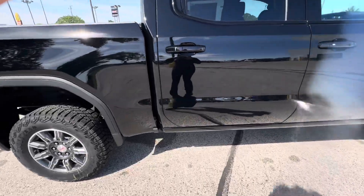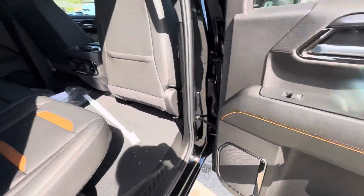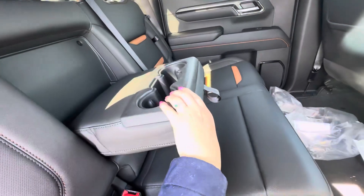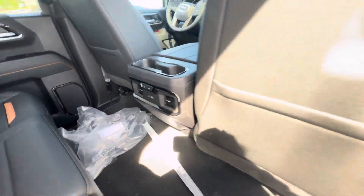If you take a look back here, these are what the back seats look like. You do have some space behind the seats — they do fold up, and if you pull this down, you do have two cupholders, heated second row seats, and two USB ports.